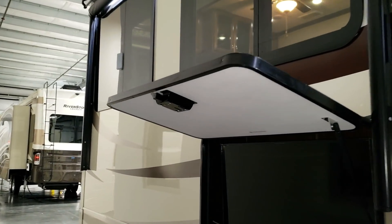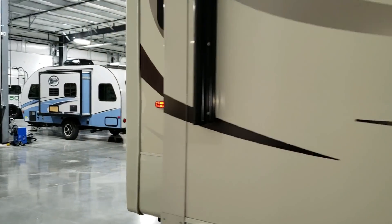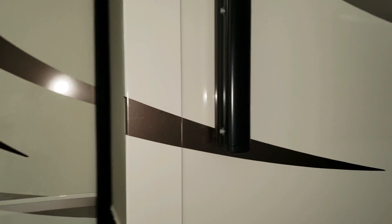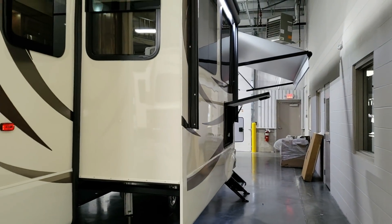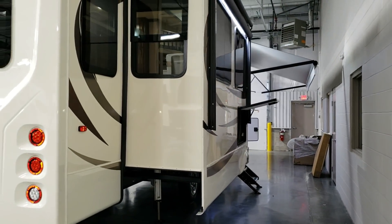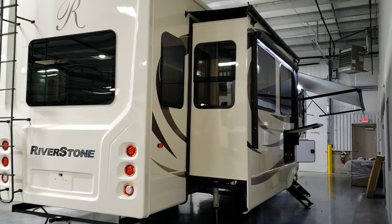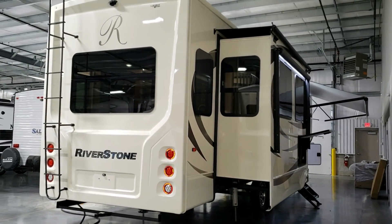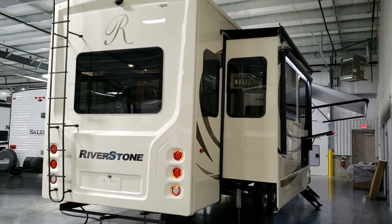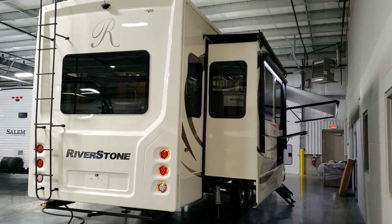The frameless dual pane windows are standard on the Riverstone, whether it's the regular or the Legacy model. That's a really nice upgrade for full-time RVers — it allows better insulation, better sound deadening, and less moisture and condensation issues. A lot of benefits to having those dual pane windows.